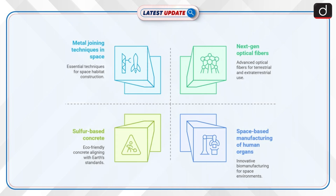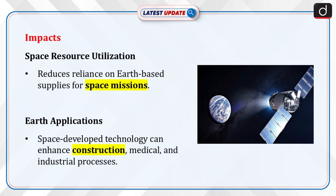Now let's discuss the innovative research areas by XTEM: a new sulfur-based concrete that matches Earth's standards without needing water. The microgravity drop tower helps study metal forms that can protect Mars habitats from meteorite impacts, developing techniques for joining metals in space for building structures, exploring space-based manufacturing including biomanufacturing human organs like hearts, and creating next-gen optical fibers for use in space and Earth applications.